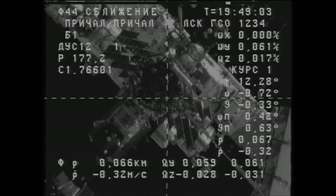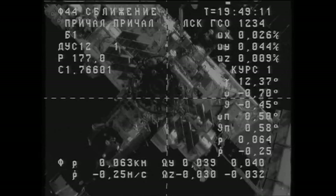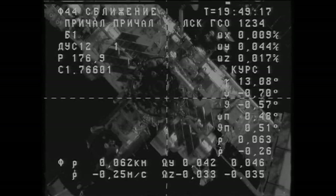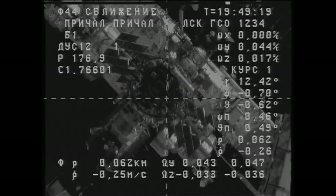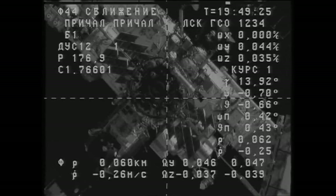Good view of thruster firings on the Progress craft as it gently makes its way toward the completion of its fly-around, placing itself about 150 meters directly behind the aft port of the Zvezda service module for a brief period of station keeping. The Progress and the International Space Station are currently moving from southwest to northeast in an orbit inclined 51.6 degrees to either side of the equator, at an altitude of 256 statute miles, flying over the border between Ecuador and Colombia, about to cross the northern coast of South America and almost directly over San Juan, Puerto Rico.